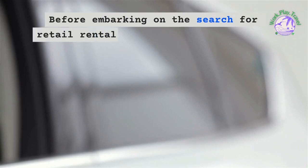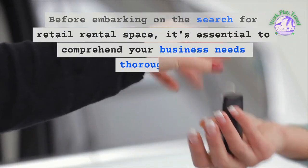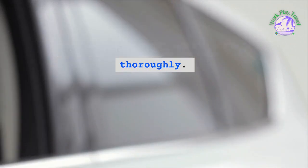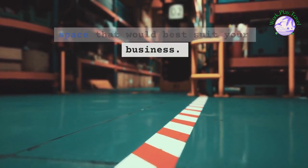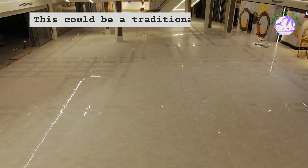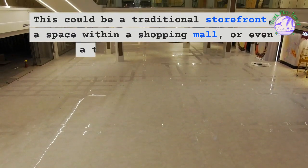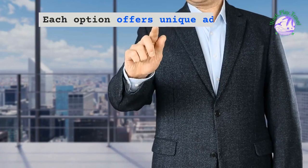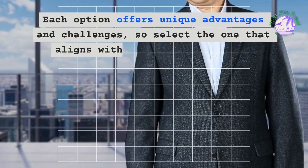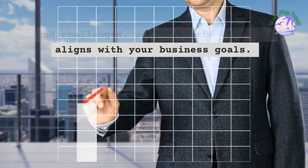Before embarking on the search for retail rental space, it's essential to comprehend your business needs thoroughly. Start by determining the type of retail space that would best suit your business. This could be a traditional storefront, a space within a shopping mall, or even a temporary pop-up shop. Each option offers unique advantages and challenges, so select the one that aligns with your business goals.